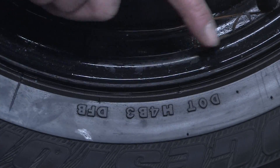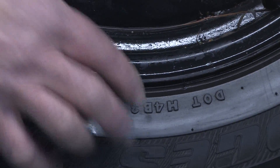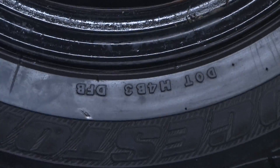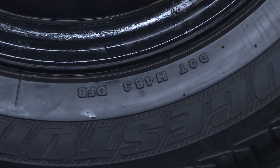You'll also see one other number, stated as DOT followed by a number, and what that is is a Department of Transportation safety number. That really doesn't pertain to anything that we need to know. So that's what the numbers on the side of a tire mean.